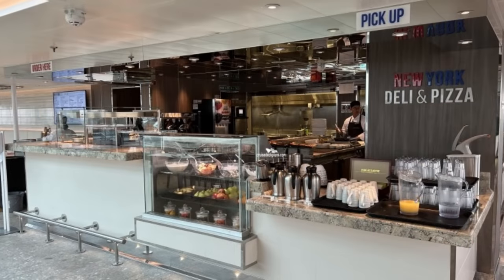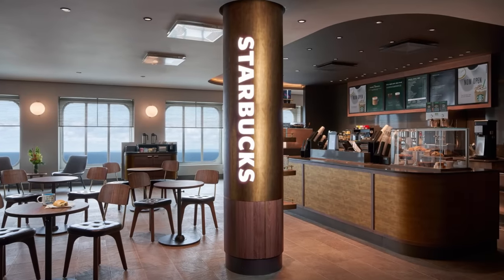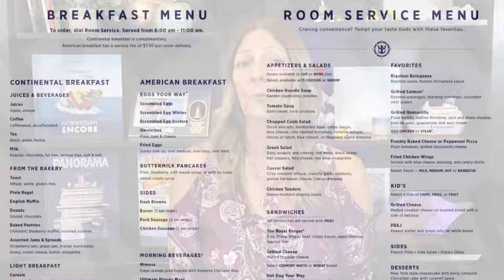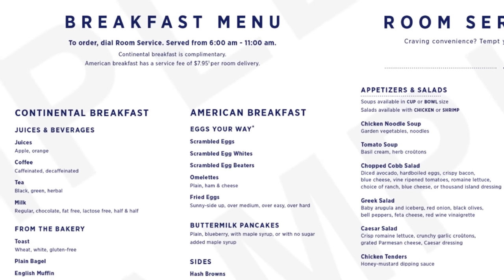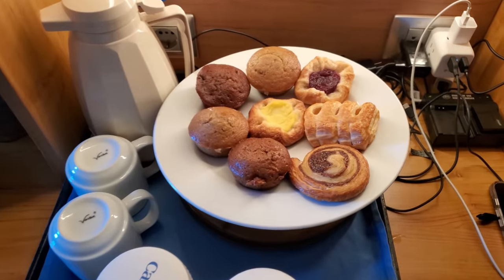Cruise ships will also offer select venues which are included as well. A good rule of thumb: if you see a menu with no prices on it, chances are the food is included — though that does vary depending on the cruise line. You will find included food venues serving burgers, pizza, burritos, tacos, and all kinds of other things. Some are free, while others may have slight upcharges like specialty coffee and dessert bars. This is also the case with room service — some cruise lines include the food with a delivery charge, while others charge per food item with free delivery. Most cruise lines still offer complimentary continental breakfast and coffee in the morning until a specific time.